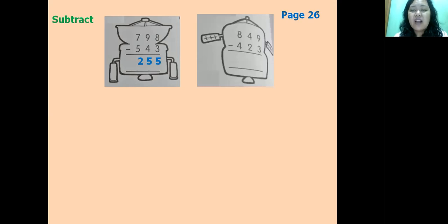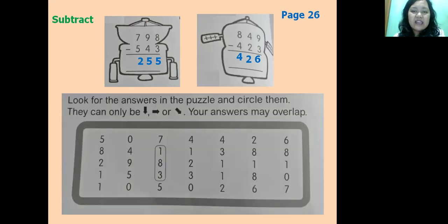Next: 849 minus 423. Nine minus three equals six; four minus two equals two; eight minus four equals four. The answer is 426. Now look for the answers in the word search puzzle and circle them — you can go down, right, horizontal, or diagonal; answers may overlap. Let's find 255 — not here. Let's find 426 — there it is! Draw a line like this. You will complete page 26 by answering all the questions and then finding the answers in the puzzle below.